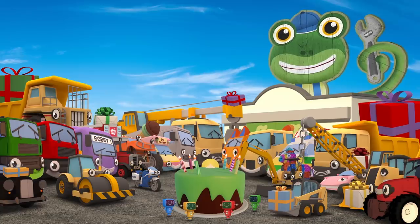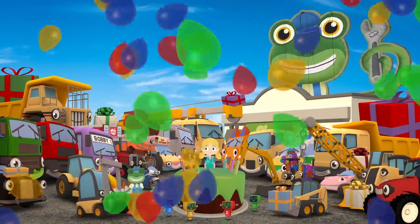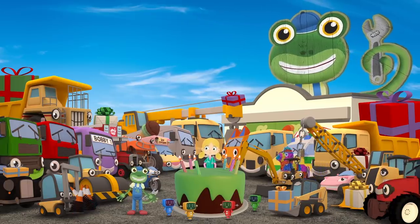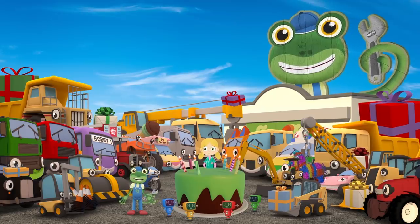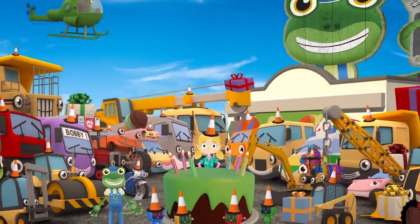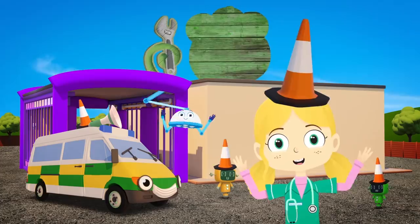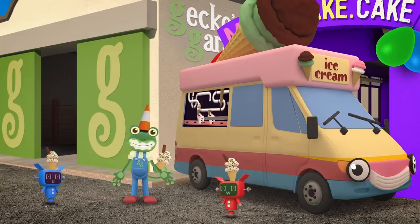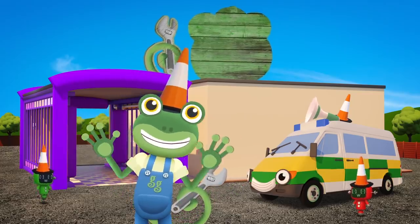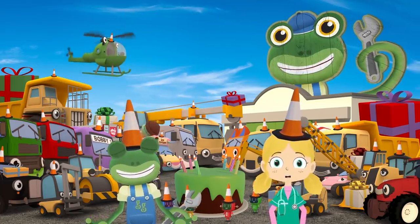Shh everybody! Here he comes! 3, 2, 1 - Surprise! Oh my goodness! What a lovely surprise! Thank you everyone! What an amazing looking cake! But just one question - what did you need the traffic cones for? They make the perfect party hats for your vehicle friends of course! Haha! Happy Birthday Gecko! Thank you for visiting Gecko's Garage today and helping us with Gecko's Surprise Birthday Party!